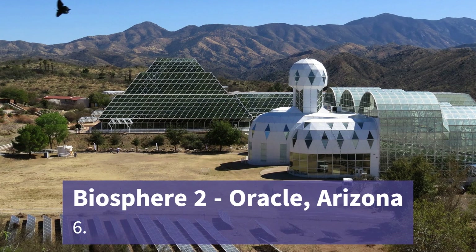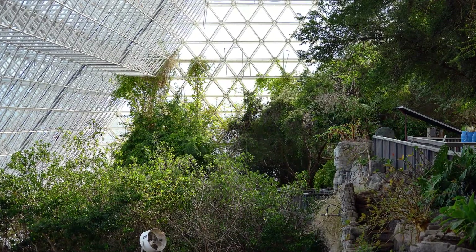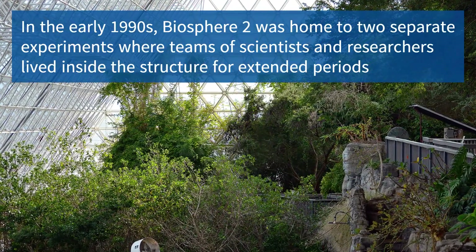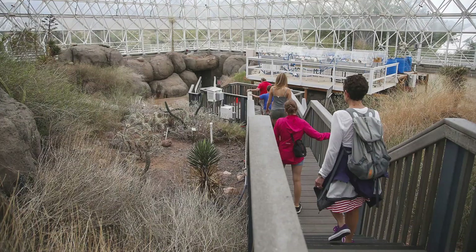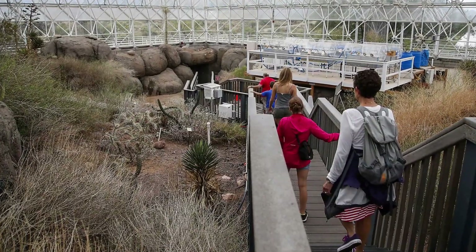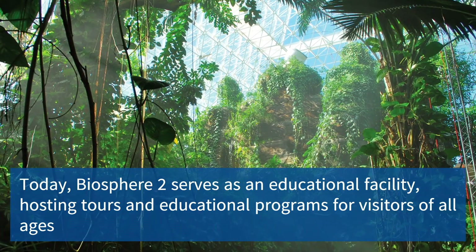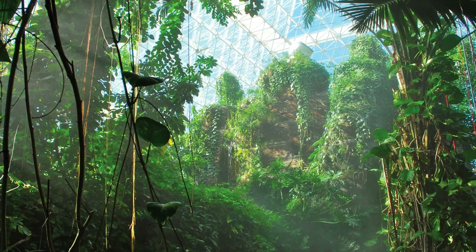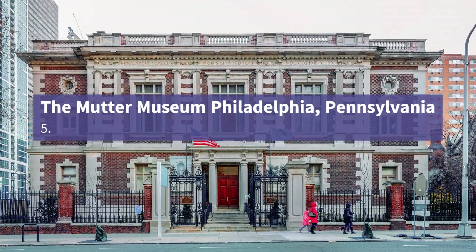Now let's see Biosphere 2, situated in Oracle, Arizona. It is an innovative research facility that simulates different ecosystems, aiming to understand and explore sustainable living practices. Visitors can learn about the delicate balance of nature and witness self-sustaining systems in action.